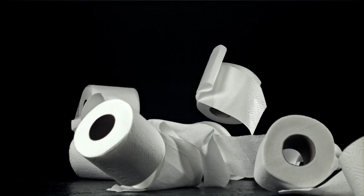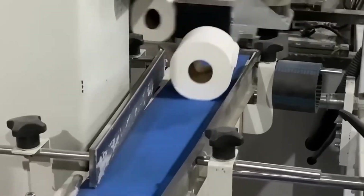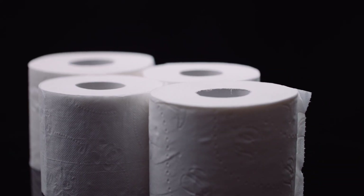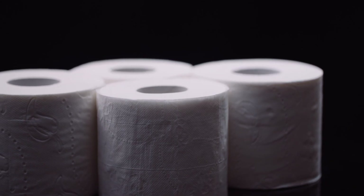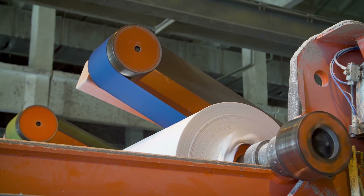Ensuring that each roll meets the highest standards — whether destined for household use, public facilities, or premium hospitality settings — toilet paper must deliver reliability, hygiene, and comfort with every sheet. It is this marriage of cutting-edge technology and human oversight that elevates a simple necessity into a symbol of modern sanitation and well-being.